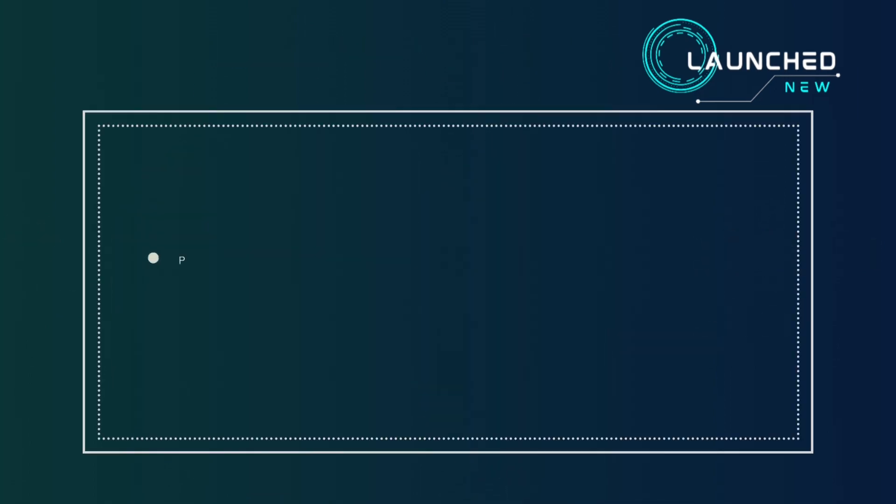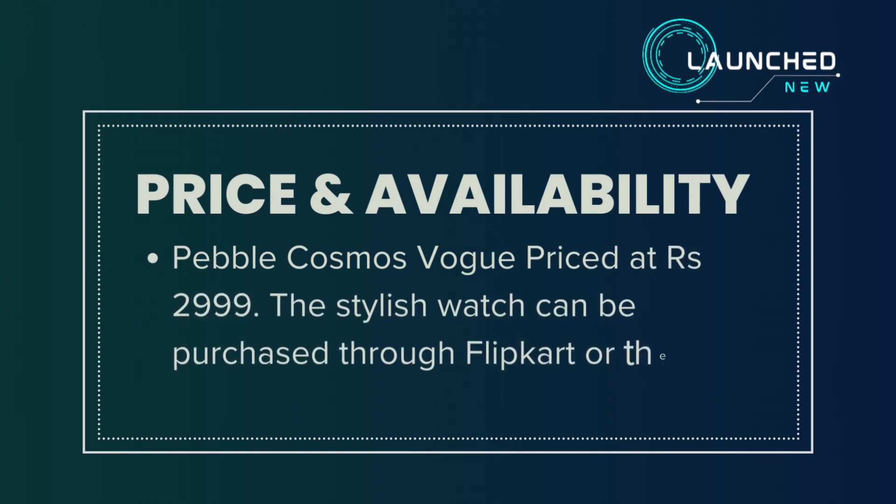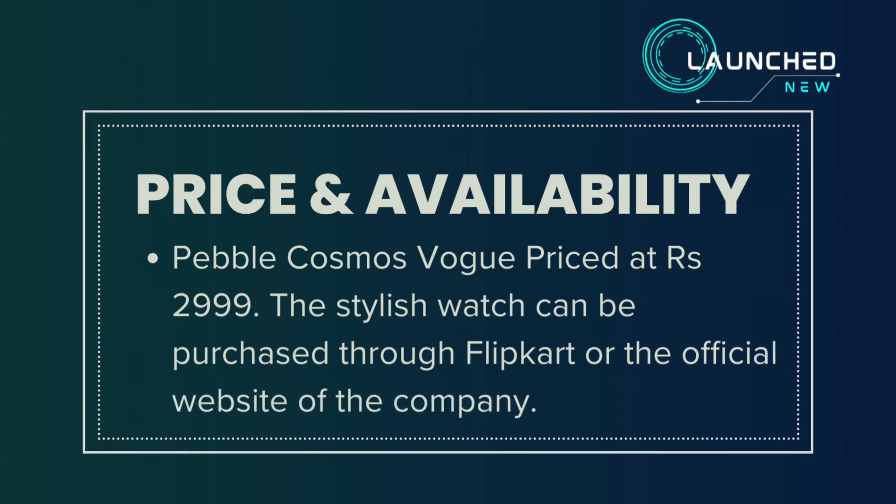The Pebble Cosmos Vogue is priced at 2,999 rupees and can be purchased through Flipkart or the official website of the company.